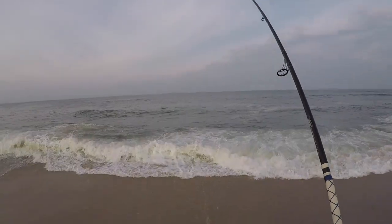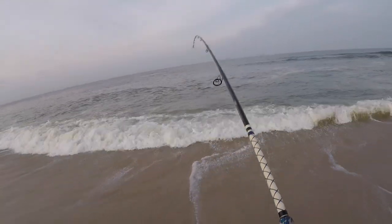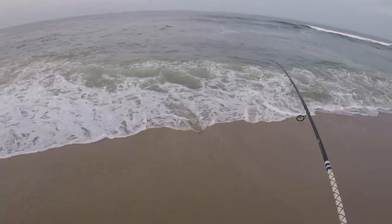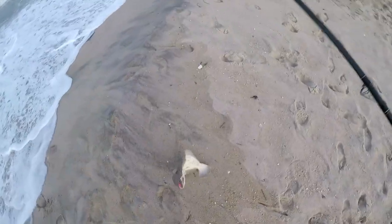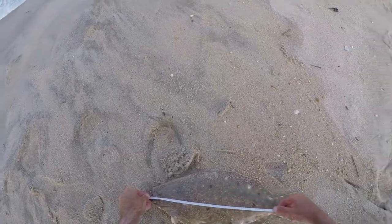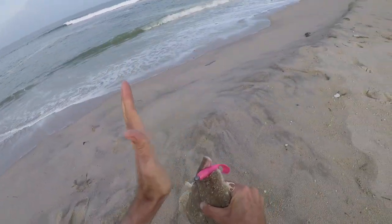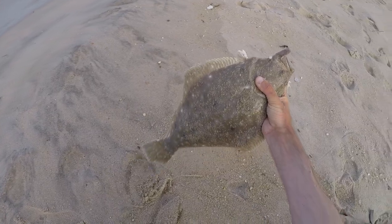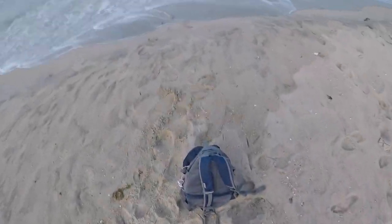Yeah, definitely turned on — there was no fluke earlier and now we're getting some. I think it's a fluke, hit way at the end of the cast. It's a flounder — close to keeper size! Let's see what he measures. That's a 20-incher, that's pretty cool. Kind of had lost hope but that's a solid flounder. Let's keep fishing, the bite is on right now.